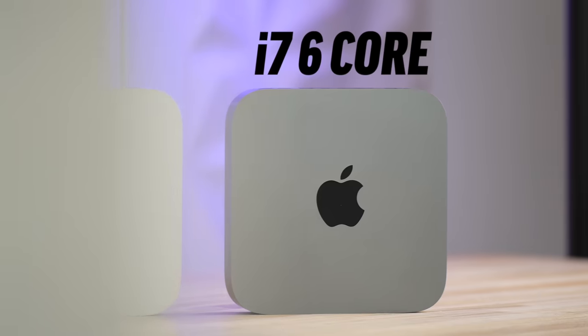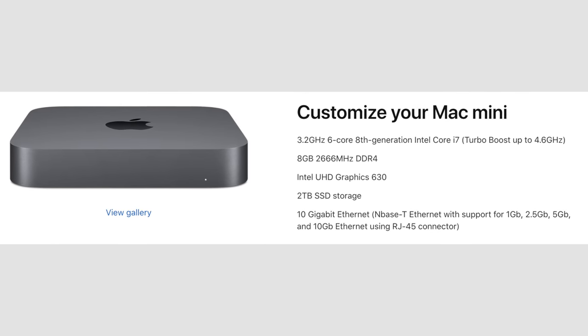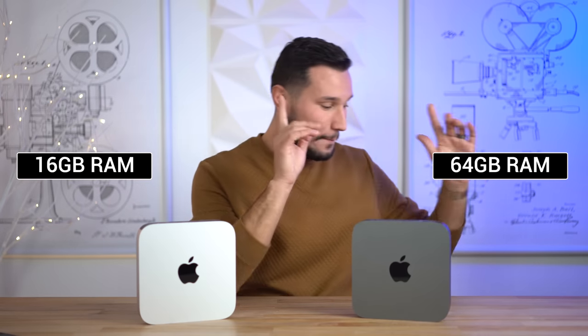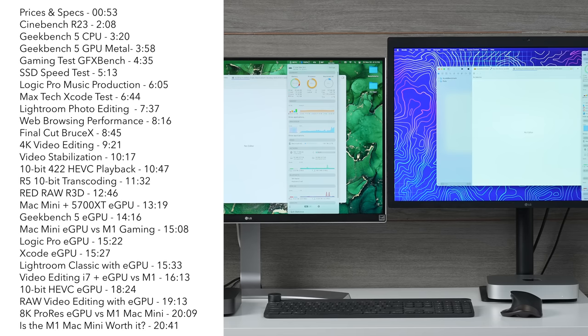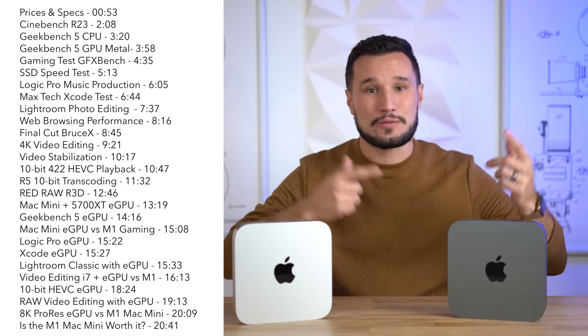Hey guys, it's Max. Today I'm super excited to compare Apple's brand new M1-powered Mac Mini against their previous Intel-powered one — this is the i7 six-core model that they're still selling on their website. This video is going to be very interesting: the M1 has 16GB of RAM (the max it can have), while the Intel one has 64GB of RAM. I'm also tossing in an external graphics card unit with a 5700 XT — only the Intel-based ones support eGPUs, at least for now. We'll be taking a look at photo editing, Logic, Xcode, video editing, gaming performance, and more, both with and without the eGPU, and then I'm going to talk about some differences between these two systems.